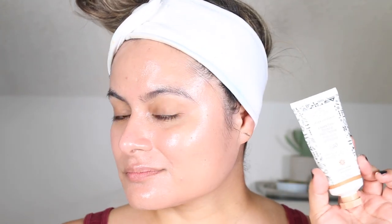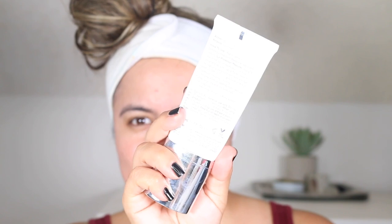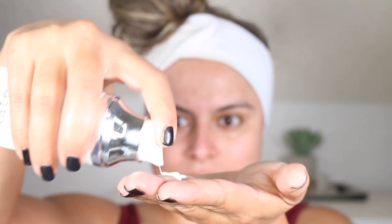Next I have the Kate Somerville Daily Deflector Mineral Sunscreen. This retails for $50 and you receive 1.7 fluid ounces, making this $29 per ounce. This is currently available at Sephora. This is a physical sunscreen that protects the skin from UVA and UVB rays and blue light from electronic devices. My favorite thing about this is actually the packaging. I also like that it is lightweight and not sticky — I use two full pumps of this under makeup. This definitely gives my skin a white cast no matter how much I massage it over the skin.